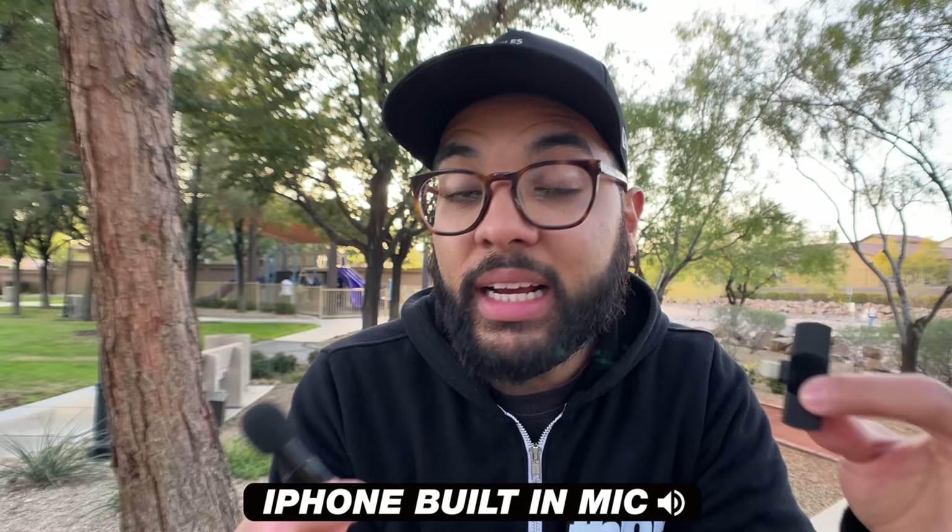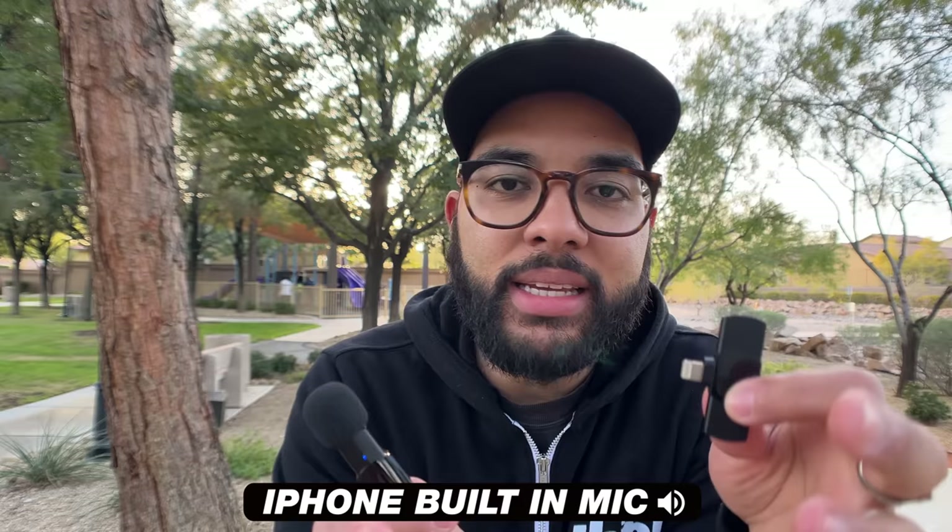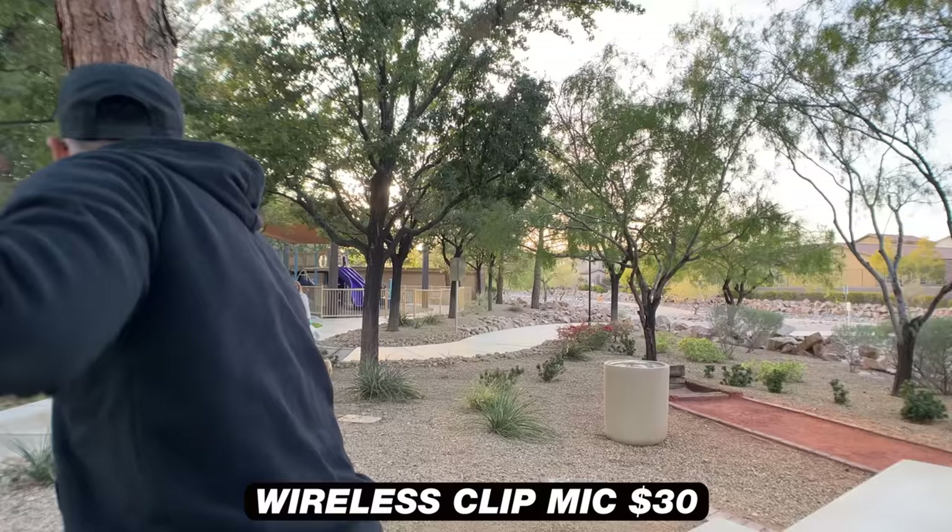The next mic is a non-name branded wireless mic that typically fluctuates in price, usually around $25 to $30. This is the onboard mic of the iPhone — and now this is the wireless mic plugged in. Because it's wireless, I can literally walk around and you're going to get consistent audio. This mic sounds really good for around $25-$30, and I think everyone who owns an iPhone should just have this mic in their kit.